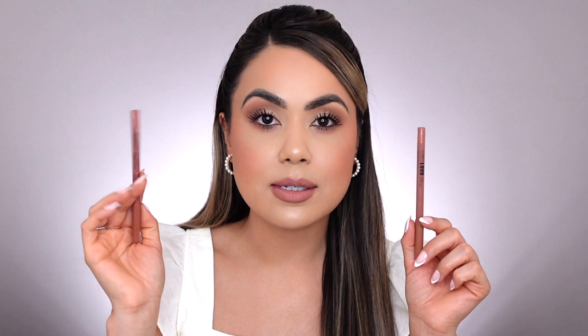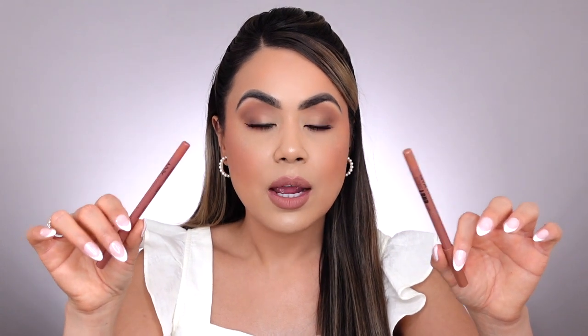A recent favorite from NYX that I absolutely love is the NYX Align Loud Lip Liners. Oh my god, these are so good. I love the price point and they're definitely long-lasting — when you line your lips, it's going to stay on. My two favorite shades are Gold Crusher and Global Citizen. I haven't stopped using them. I think they did a really great job with the formulation and everything I've tried from NYX so far hasn't disappointed me, but these really stood out.